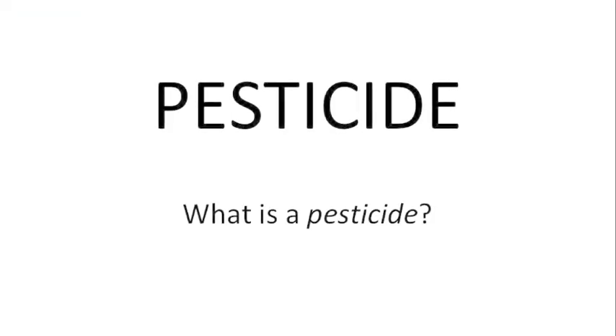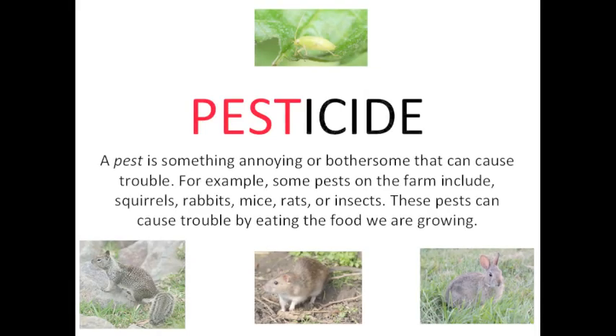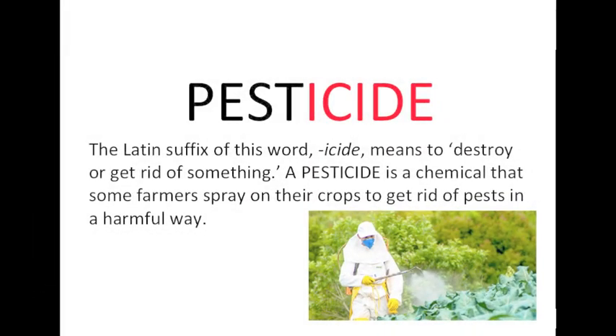Farmer Katherine just told us that because Farm Lab is a certified organic farm, we don't spray pesticides on our crops. Which got me thinking — what is a pesticide? Let's look at the word a little closer. A pest is something annoying or bothersome that can cause trouble. Some pests on the farm include squirrels, rabbits, mice, rats, or insects — these pests can cause trouble by eating the food we are growing. The Latin suffix of this word, '-icide', means to destroy or get rid of something. So a pesticide is a chemical that some farmers spray on their crops to get rid of pests in a harmful way.